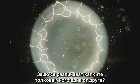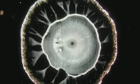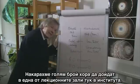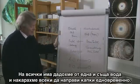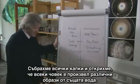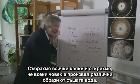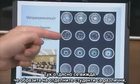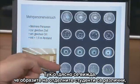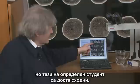Why are the individual drops so different from one another? We got a lot of people to come to a lecture hall here at the Institute, gave them all the same water, had them make drops at exactly the same time, collected all the drops, and then discovered that each individual produced different images from the same water. Here you can see the results — on the right you can see that the images of the individual students are different, but those made by a given student are all quite similar.